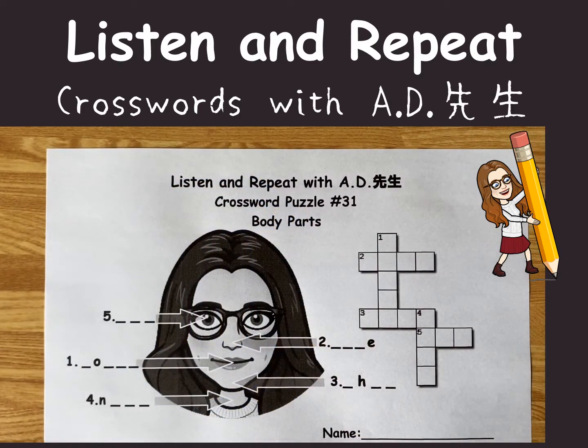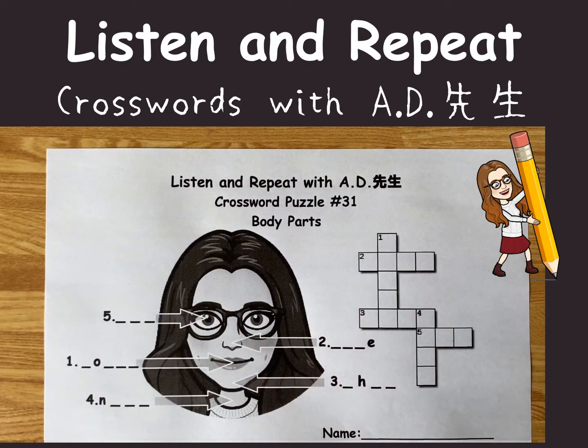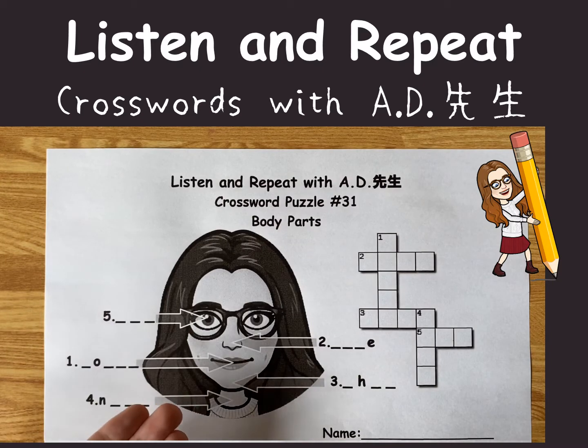Hello everyone, this is AD. Let's solve crossword puzzle number 31. It's about your body parts, particularly AD's face.